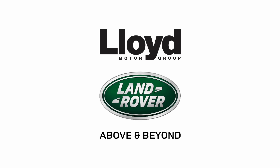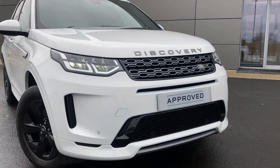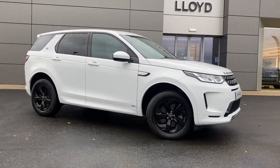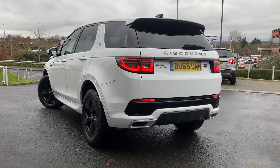Here at Lloyd Land Rover Kelso we are pleased to present this Land Rover Discovery Sport, 2 litre D180 R-Dynamic S, finished in Fuji White exterior paint with 18 inch five spoke gloss black alloy wheels.